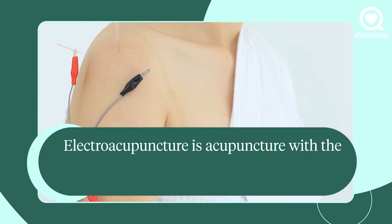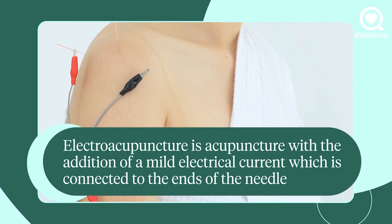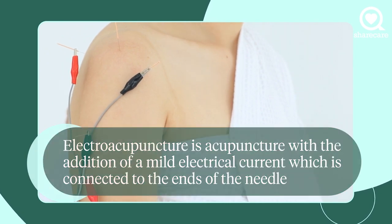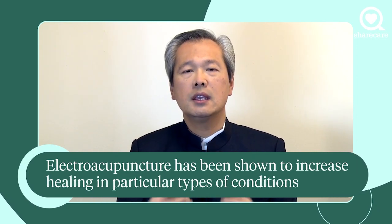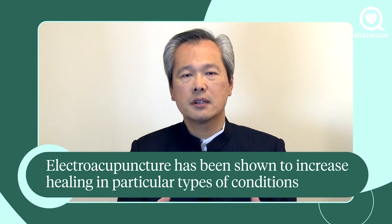Electroacupuncture is acupuncture with the addition of a mild electrical current which is connected to the ends of the acupuncture needle. The difference between regular and electroacupuncture is that the use of electroacupuncture has been shown to increase healing in particular types of conditions.